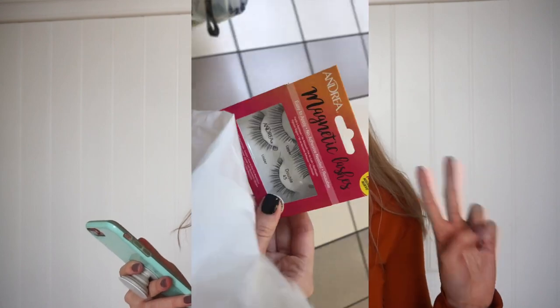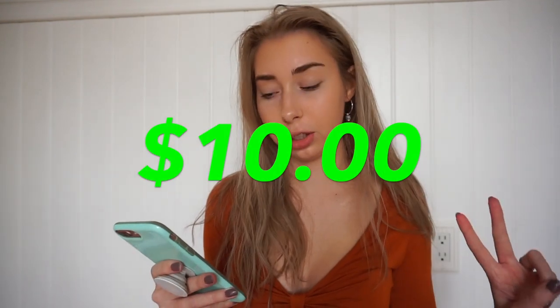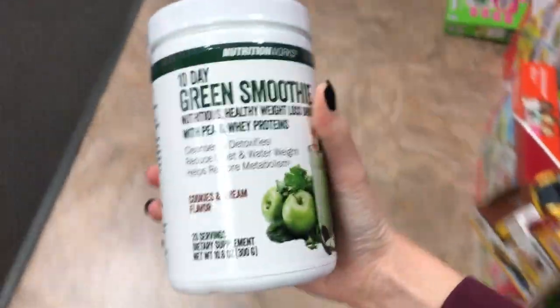The next day I went to Marshalls to get a protein blender bottle — the kind you make protein shakes in — and I also got a pair of magnetic eyelashes, which ended up not working, so that's kind of annoying. But altogether both of those were $10. I also went and got protein powder. It's like mixed with a whole bunch of green vegetables and stuff and it lasts for about a month, so I spent $10 on protein powder. It's gonna be really good for going to the gym.